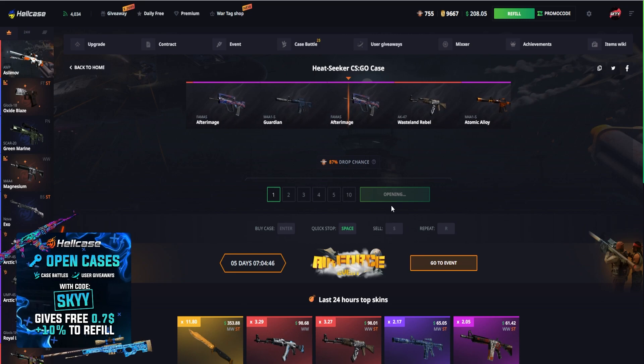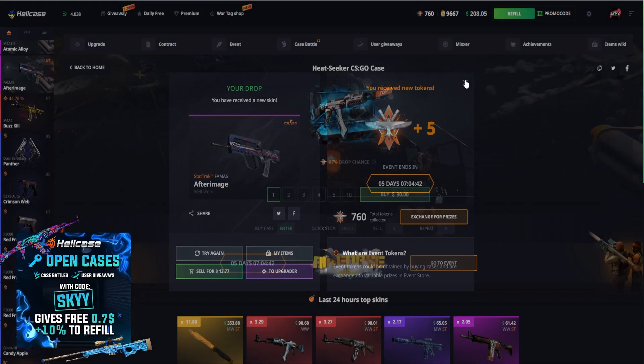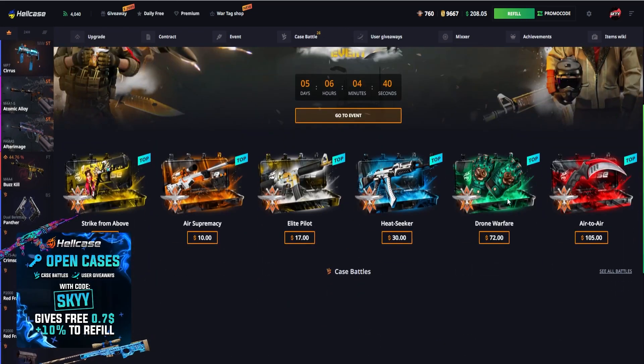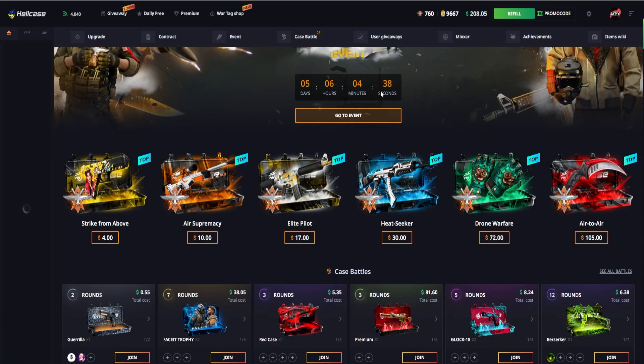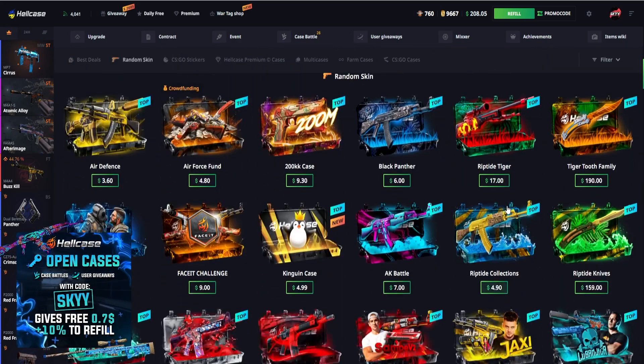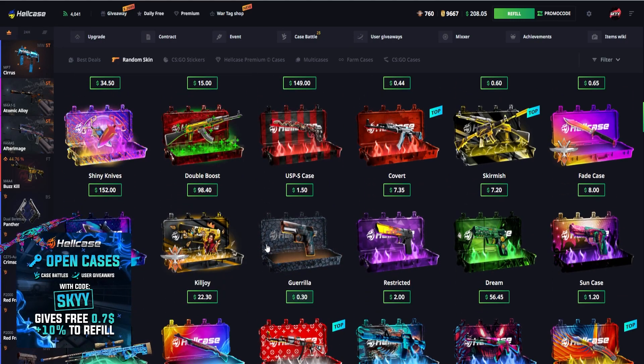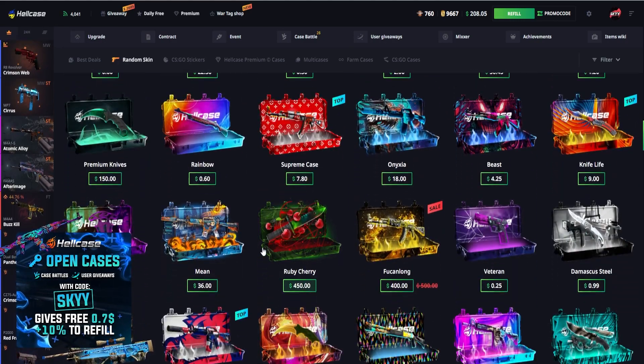I'm actually quite surprised no one's joined our case battle so far, but we can wait. $208 — we need to keep exactly $153, so we do have literally $57 left to open any seasonal cases. Not too bad. Let's go and see what else we can open up with $57.